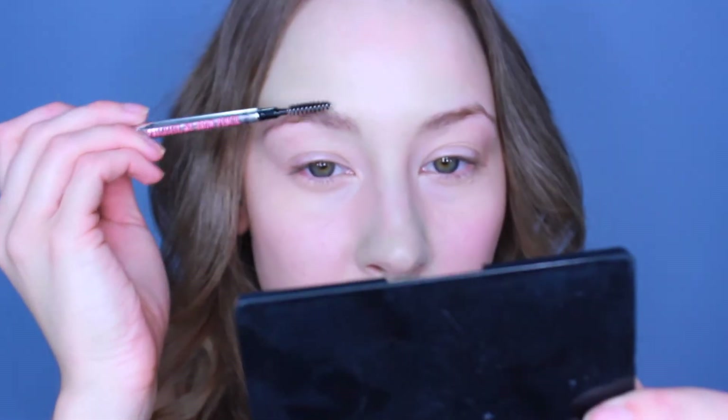I'm going to use the spoolie on the Benefit Brow product just to tame through both brows. My brows are very uneven so it takes me a while to try to even them out — this one is more of a straight brow, this one is arched. The first thing I like to do is use the felt tip pen to draw a defined line under my brows. So first I'm going to go in with my Kat Von D Tattoo Brow.